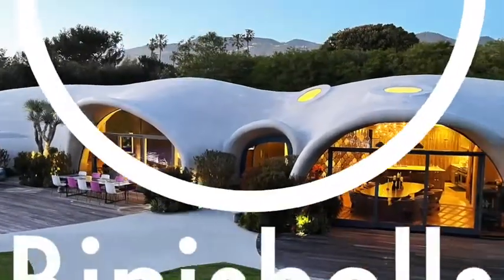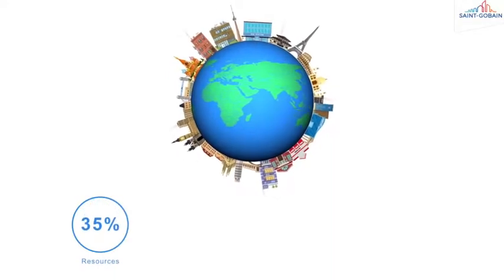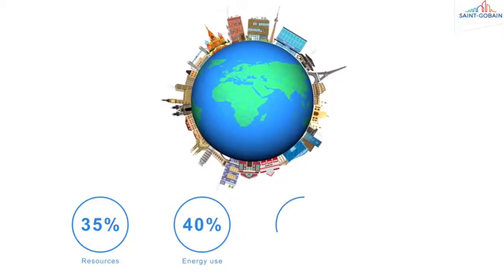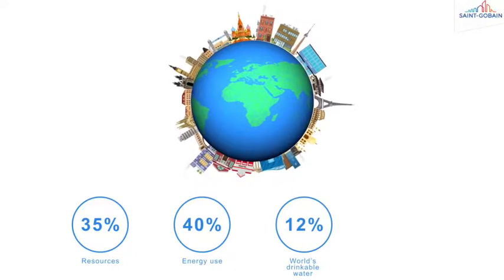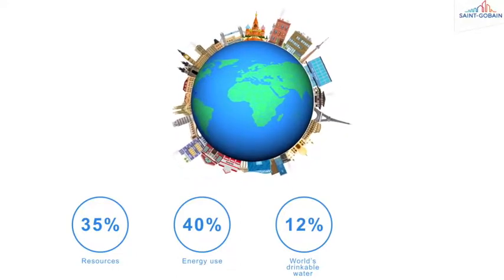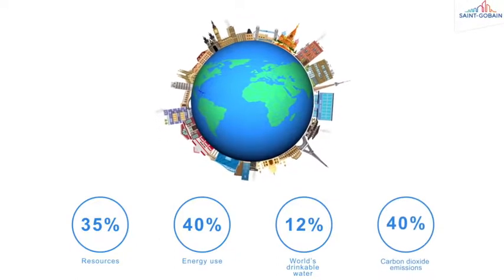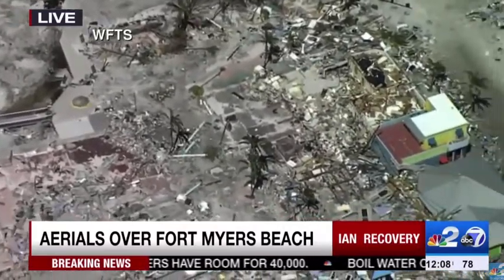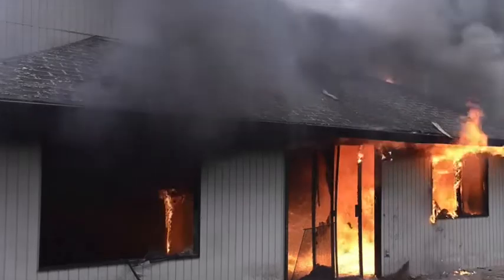What's the idea with Bini Shells? Well, it starts with how incredibly inefficient and polluting traditional buildings are. Today, buildings use 35% of our resources, 40% of our energy, 12% of our drinkable water, and they produce 40% of our CO2. And yet, for all the resources that they consume — which is far more than any other industry — buildings are still incredibly unsafe.